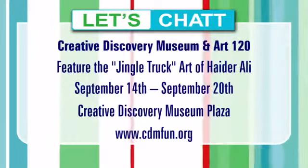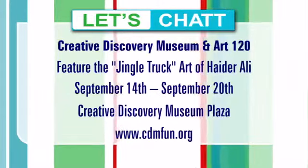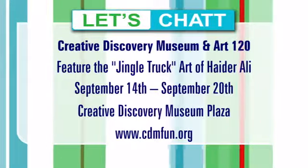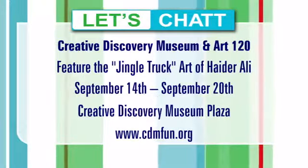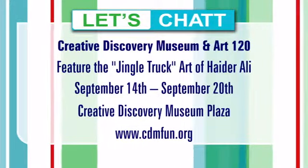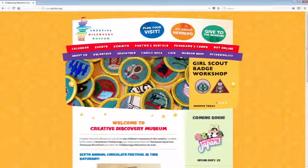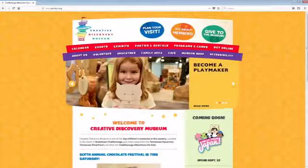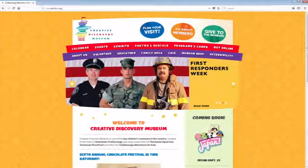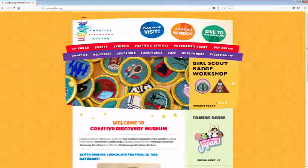We're so excited to welcome him into Chattanooga. That is going to be September 14th through the 20th on the plaza at the Creative Discovery Museum. Are there certain times people can stop by? Absolutely — nine to five every day from the 14th to the 20th he'll be out there working on the truck, so you can come up and see it up close. You could drive by and see the transformation, and people can even bring their own sketchbooks and colors and sit on the side — that would be fun!